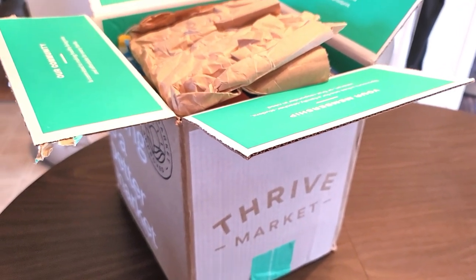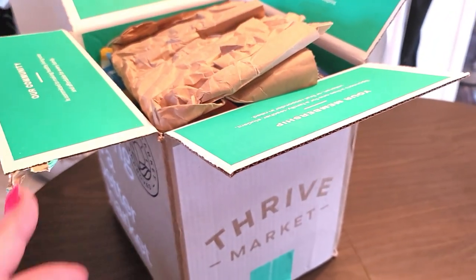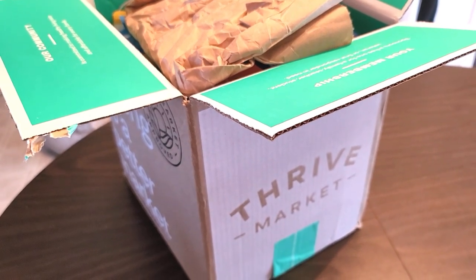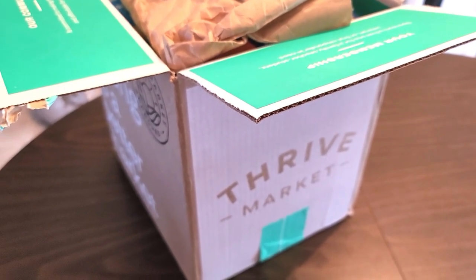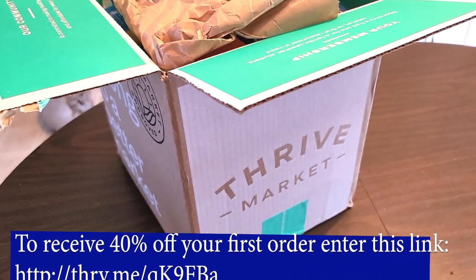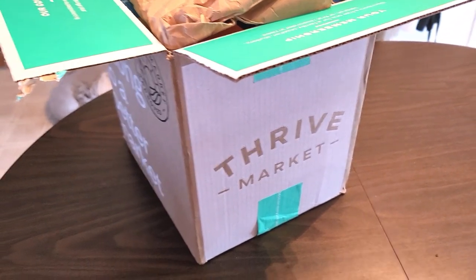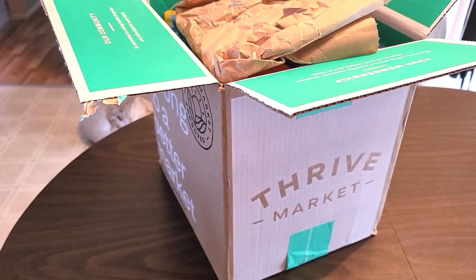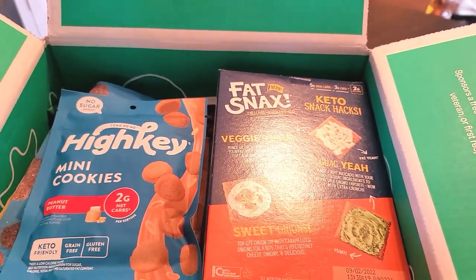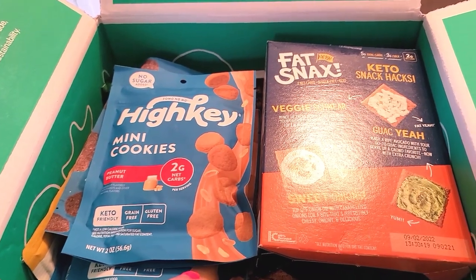Hi everyone, Andrea here and I hope you're having a really great day, great night, whatever time you're watching this video. This is going to be my first time showing a Thrive Market haul — it's actually my first time ordering from them, so I'm pretty excited. I will put my referral link in the description box down below. If you use my referral link, I'll list the prices in the description box as well.